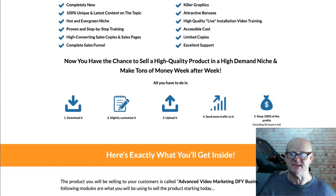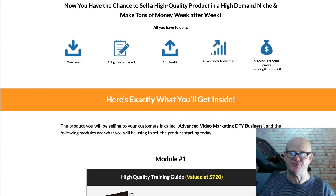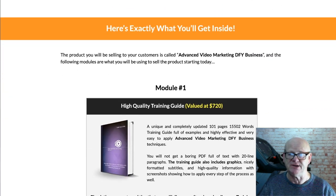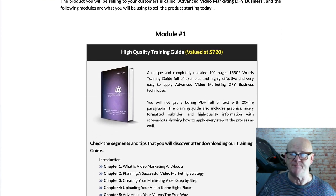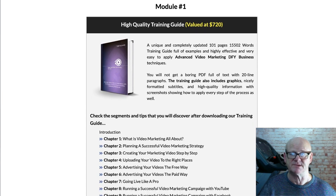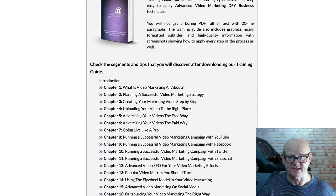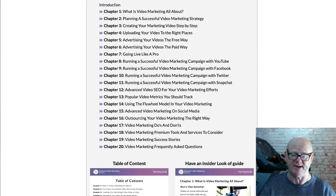This is a complete business in a box consisting of: Module 1, a high quality training guide valued at $720; Module 2, the cheat sheet valued at $20; Module 3, the mind map valued at $40; Module 4, the top resources report valued at $20; Module 5, high converting sales copy valued at $320.